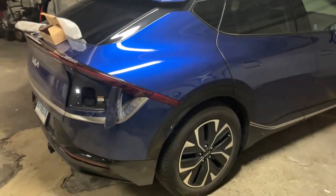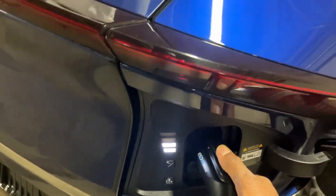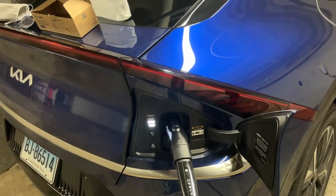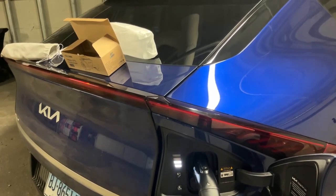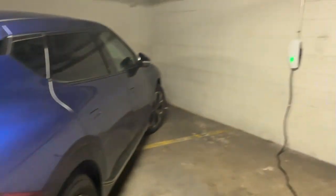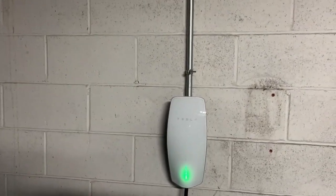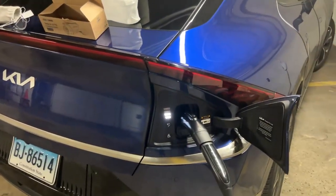My charge door is open. I'm going to try to plug in the Tesla destination charger. Nice plug-in. The car is doing something — started charging. It's charging. This is at the Tesla destination charger and the car is charging really nicely.